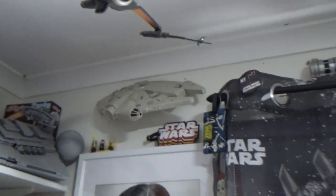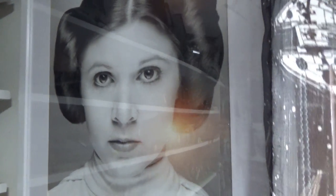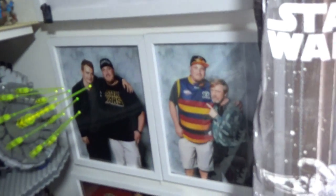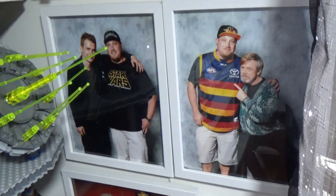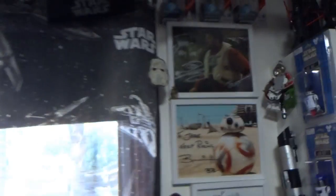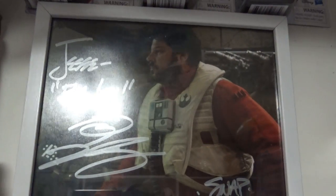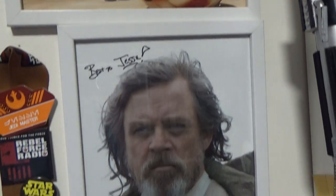Just up here on the wall there's a Carrie Fisher poster from the 40th anniversary panel at Star Wars Celebration Orlando, numbered 434 of 8000. There's a photo of me with Hayden Christensen and Mark Hamill, and Peter Mayhew. Across here are a couple of carded figures at the top, a signature from Greg Grunberg as Snap Wexley, Brian Herring as BB-8, Mark Hamill as Luke Skywalker, and Peter Mayhew.